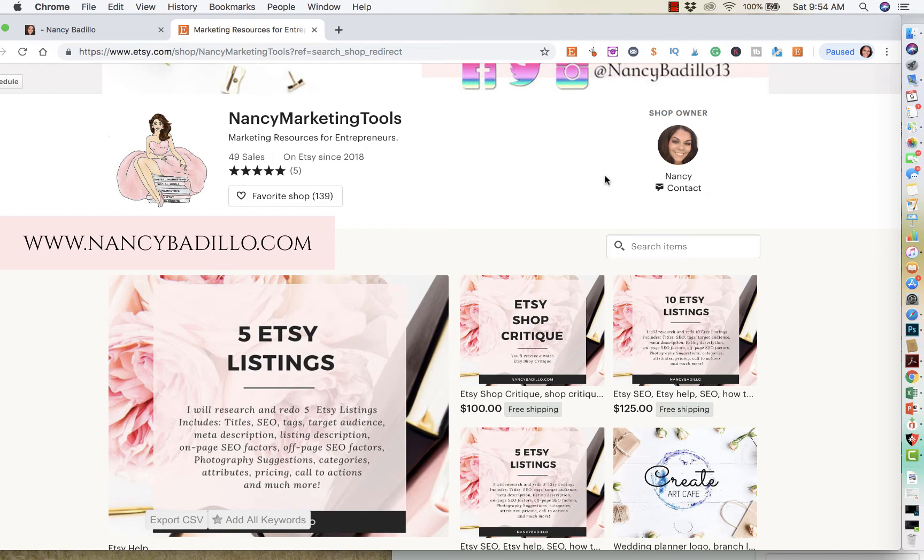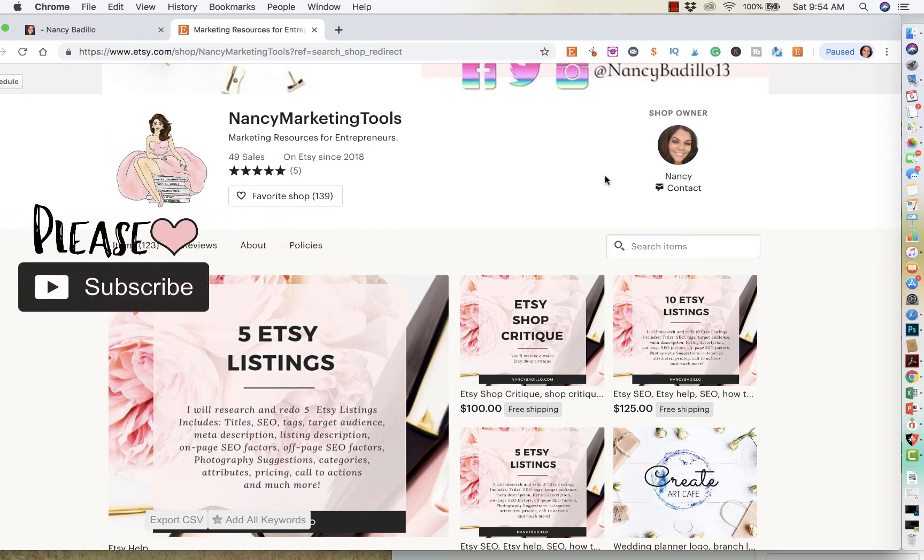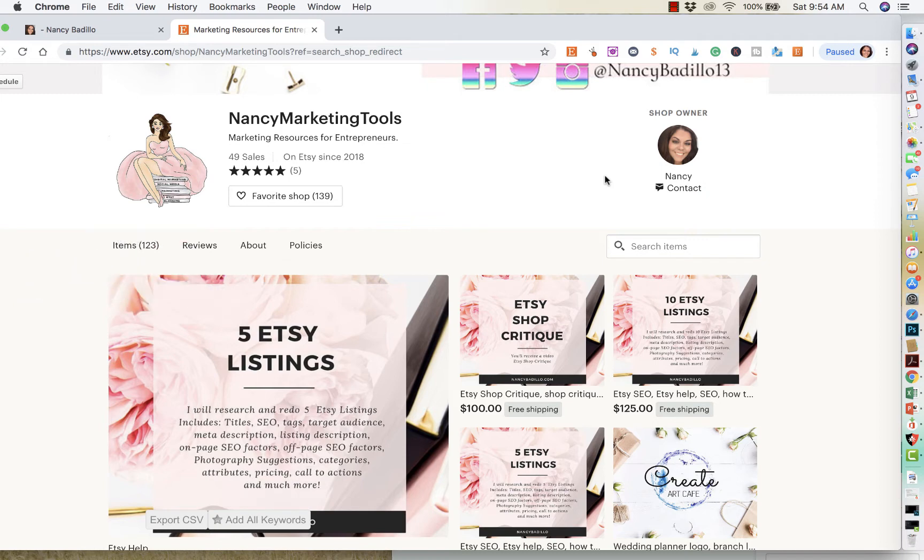If this is your first time visiting my Etsy YouTube channel and you are currently an Etsy seller, or maybe thinking of becoming one, this is the channel for you. Make sure that you go ahead and click on that subscribe button because I do upload weekly videos on SEO, tips and tricks, branding, social media, and much more. So make sure that you stay tuned with my updated videos by subscribing today.